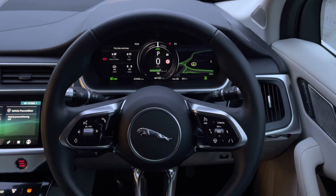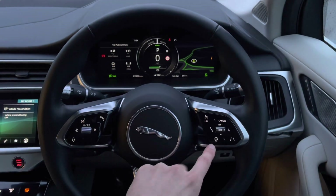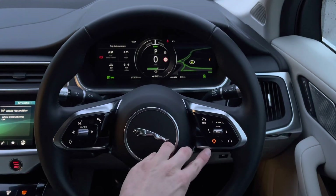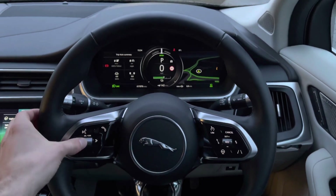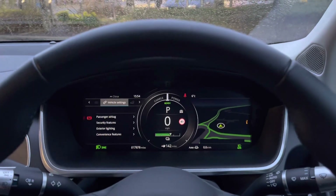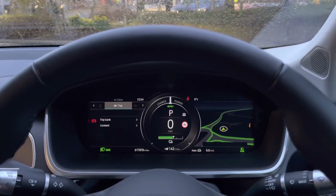Various multifunctional steering wheel controls can also be found, such as cruise control options, a heated steering wheel function, audio controls, and the ability to customise the clean and responsive digital instrument cluster, which further enhances the driving experience.